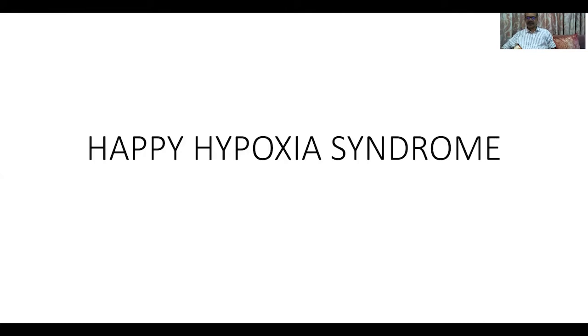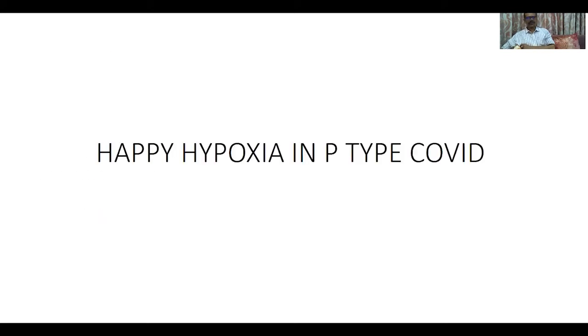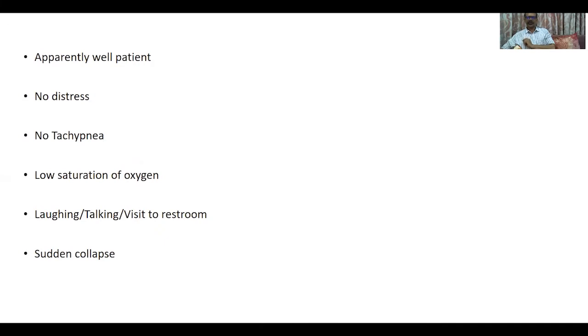Good morning friends. Today is the fourth session in this video series where we are going to discuss Happy Hypoxia Syndrome. All of us have come across cases where the patient is hypoxic but well, and suddenly collapses. This puzzling phenomenon we'll try to explain based on pathogenesis. Happy Hypoxia Syndrome is a situation where the patient is apparently well, not having any distress, no tachypnea, saturation is low, but the patient is laughing and talking.